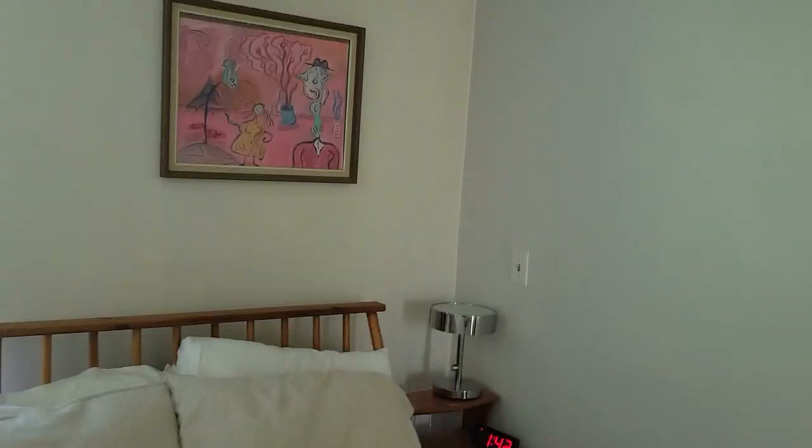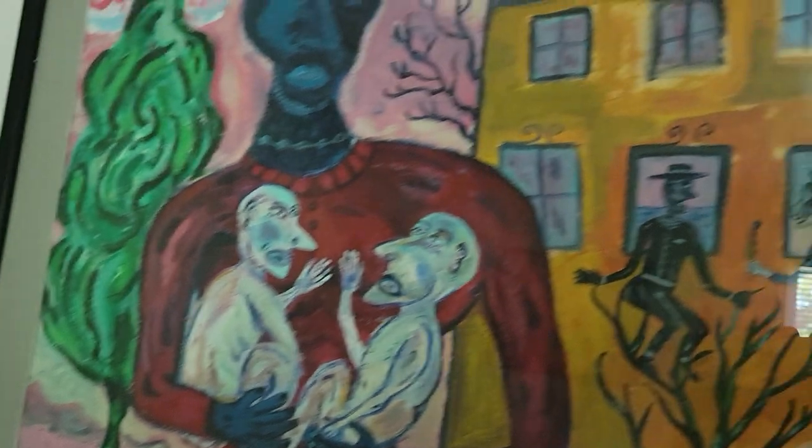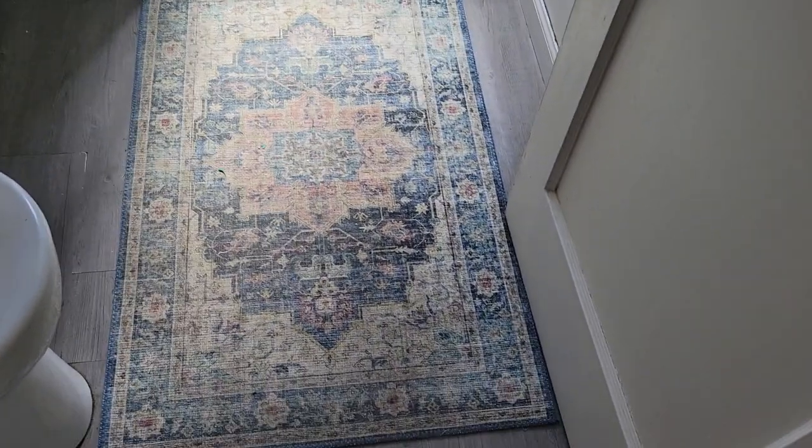There's one of my Fred paintings that I love here, and here's the other one — this Romulus and Remus piece that I love.